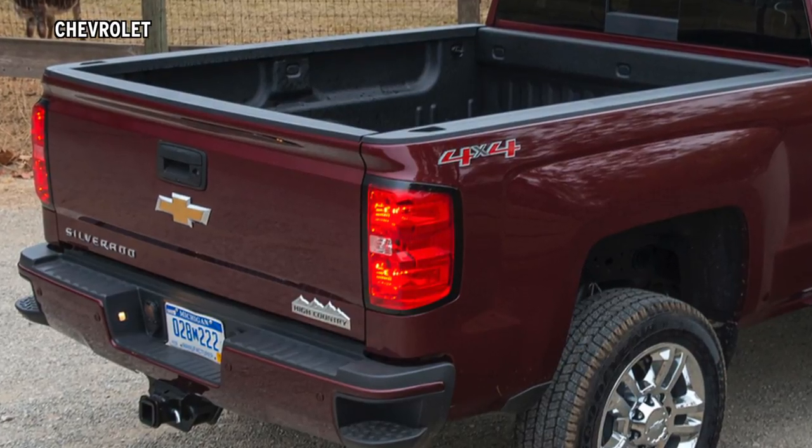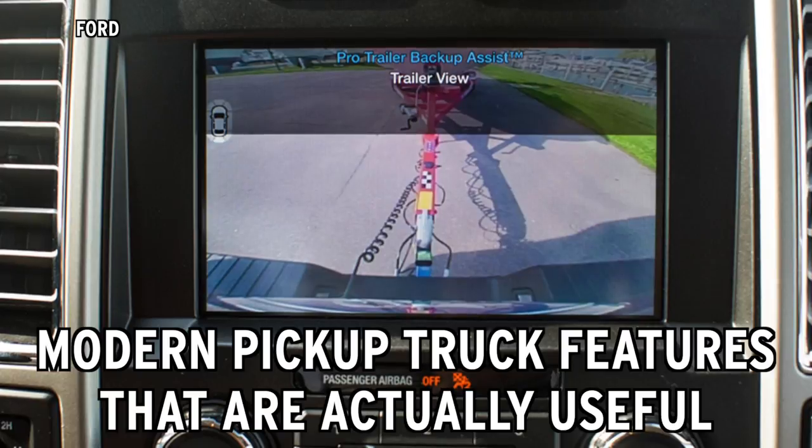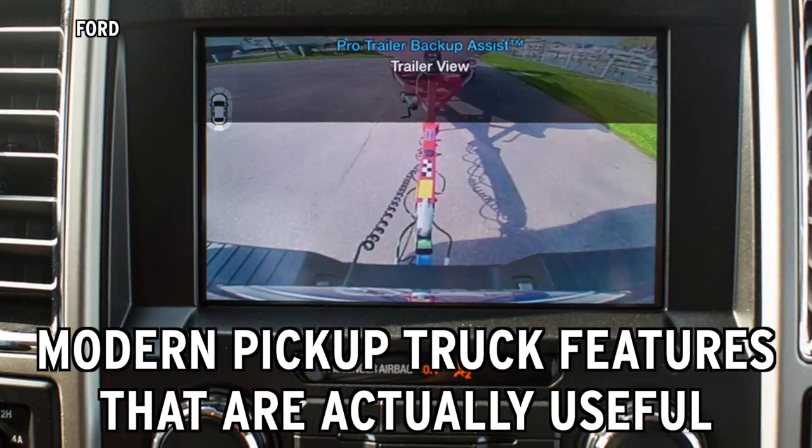Today's pickup trucks are filled with fancy features whose impact on utility is borderline at best. But there are some modern features that actually make it easier to get the job done.